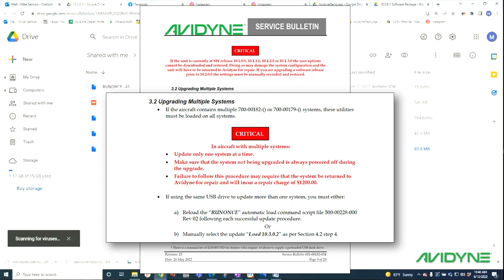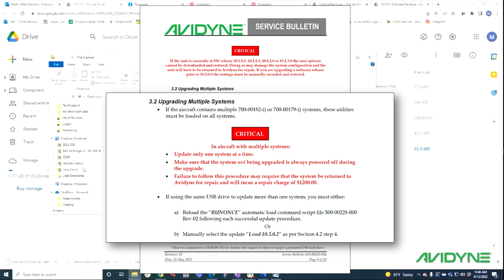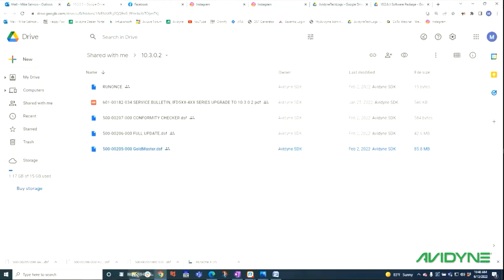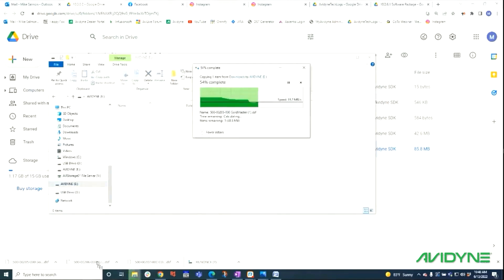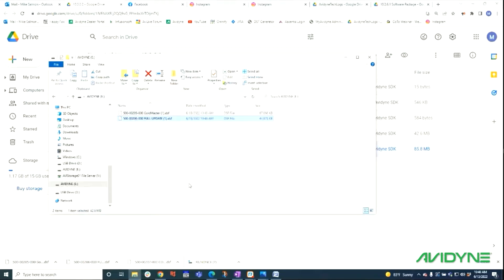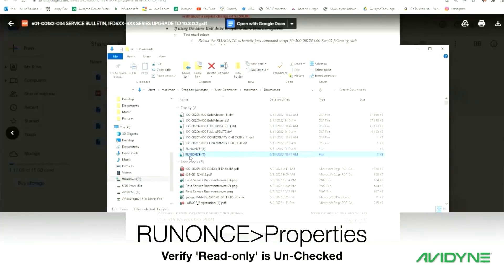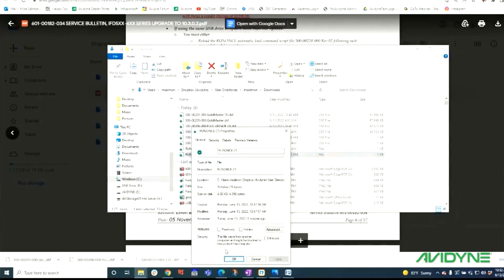In section 3.2 of the software update service bulletin, there is a caution to only update one system at a time. In aircraft with multiple IFDs, make sure the IFD not currently being upgraded is powered off at all times during the upgrade. The run-once file included in the software utilities will disappear from the USB stick after the first update and will need to be reloaded onto the USB stick for the second IFD.